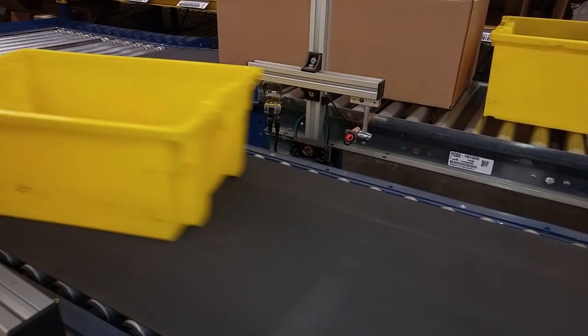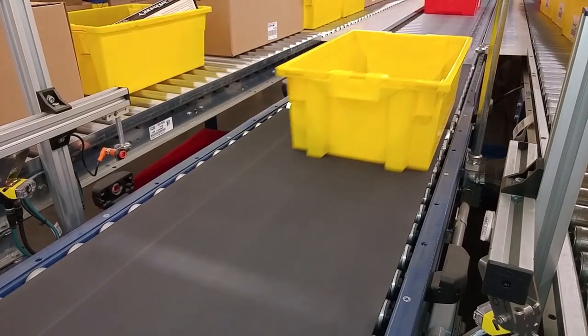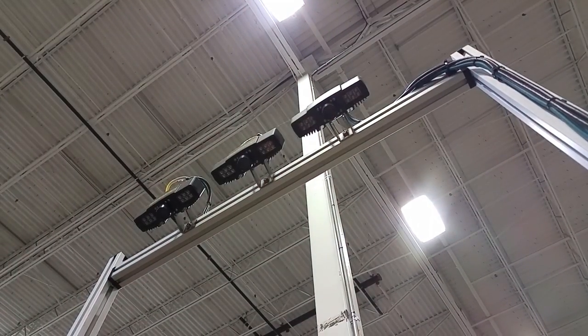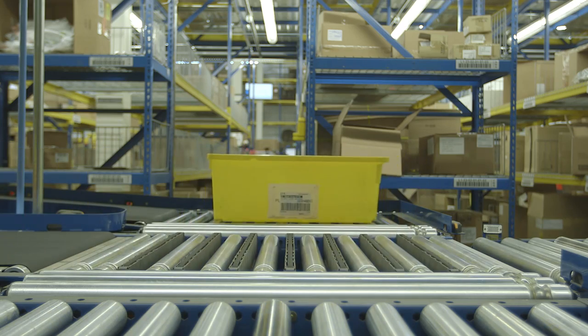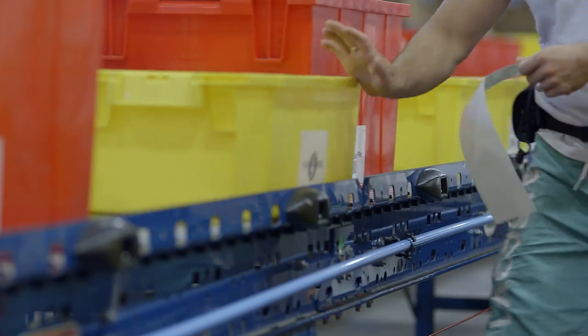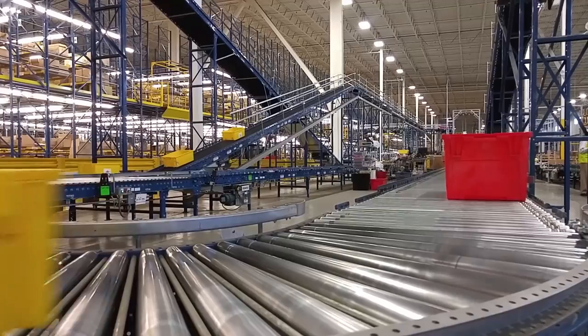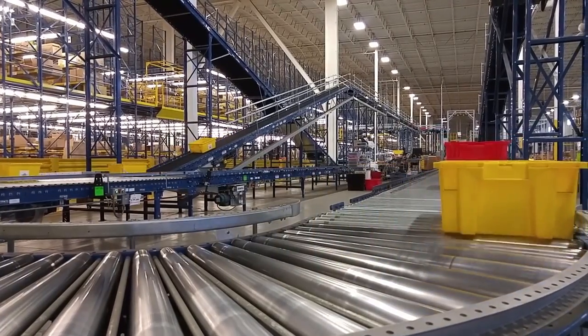When an order is received, it is downloaded to the warehouse management system, which controls and directs the pick, pack, and ship processes. A barcode label on the tote acts as a license plate and is linked to the order. Next, the order tote is entered onto the conveyor network.